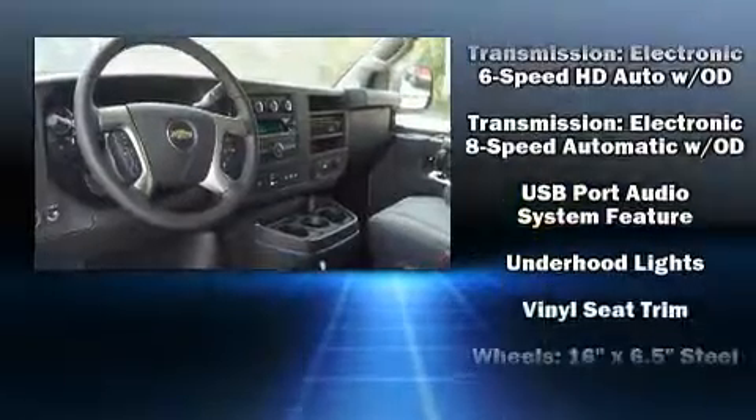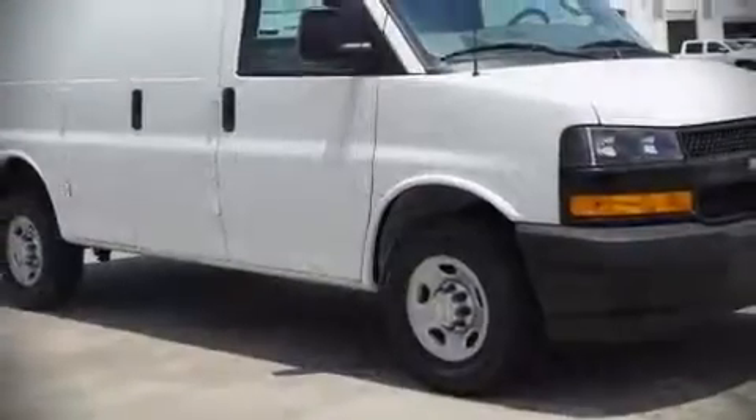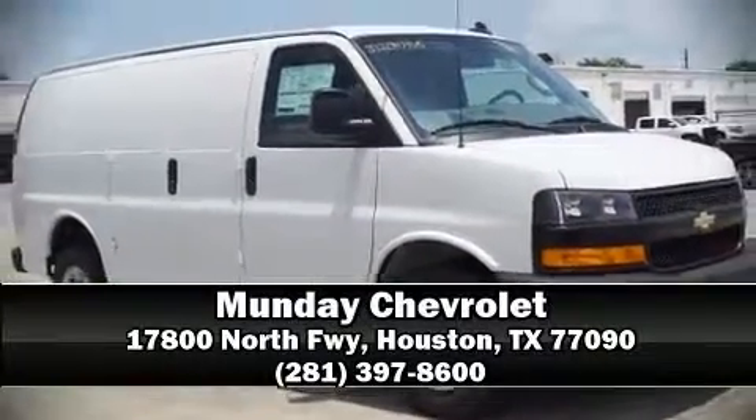For added security, dynamic stability control supplements the drivetrain. Our sales reps are knowledgeable and professional. We are here to help you.